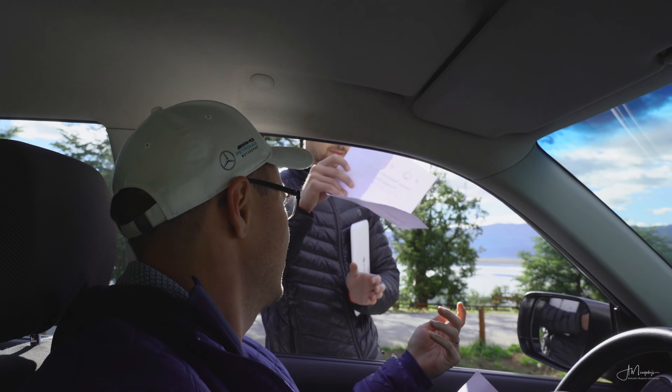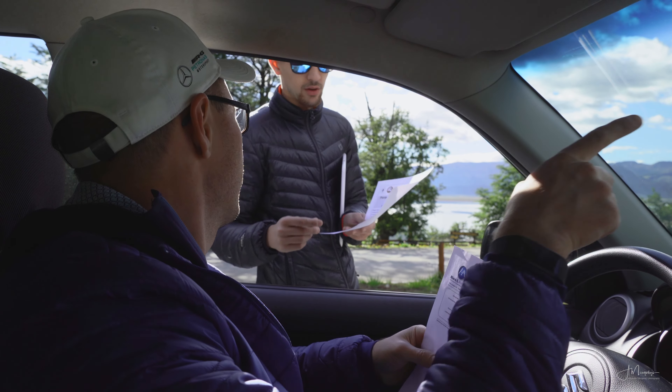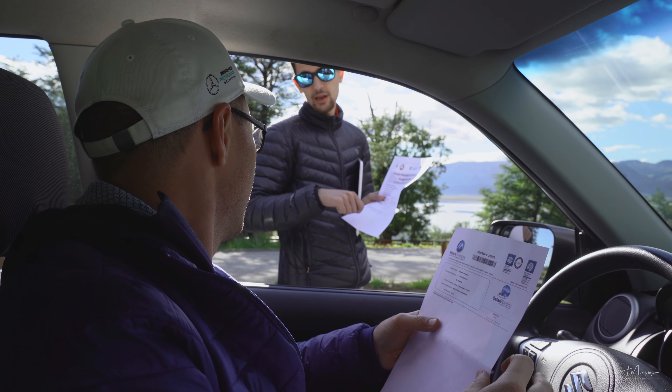If you already know the date of your visit, I recommend purchasing tickets online beforehand to save time on location. I will leave a link to the website where you can do that in the description below.